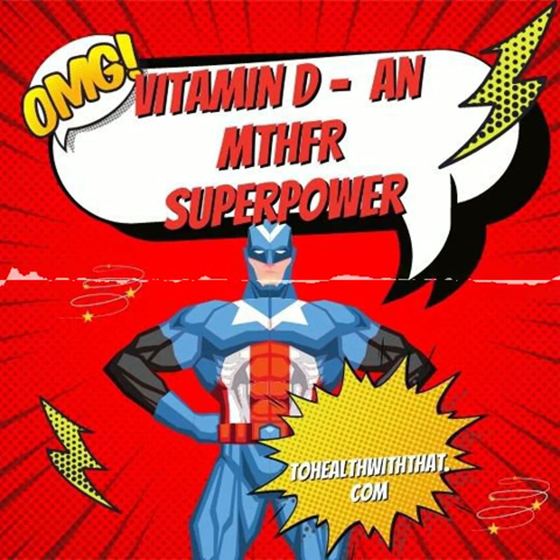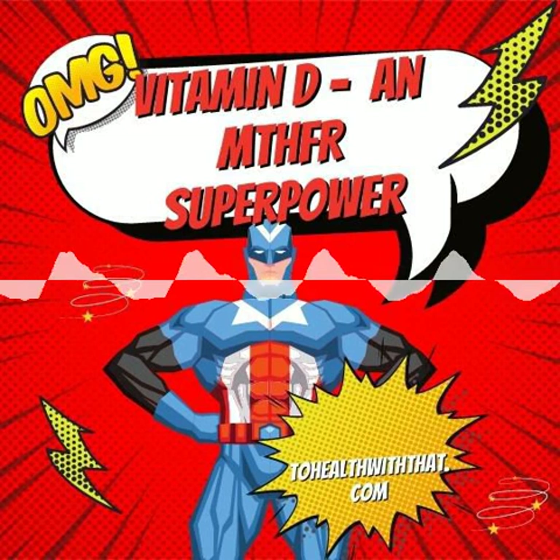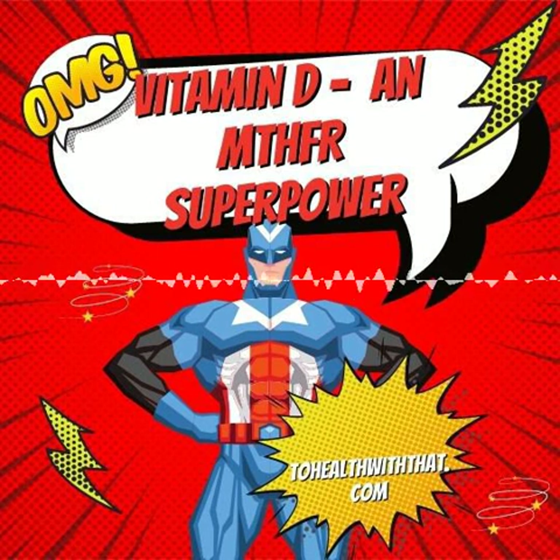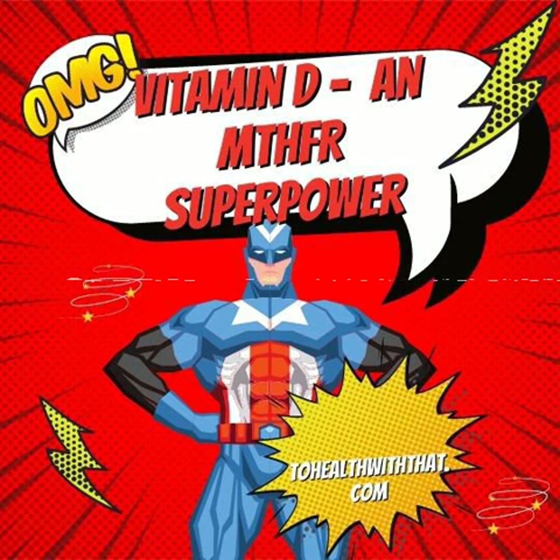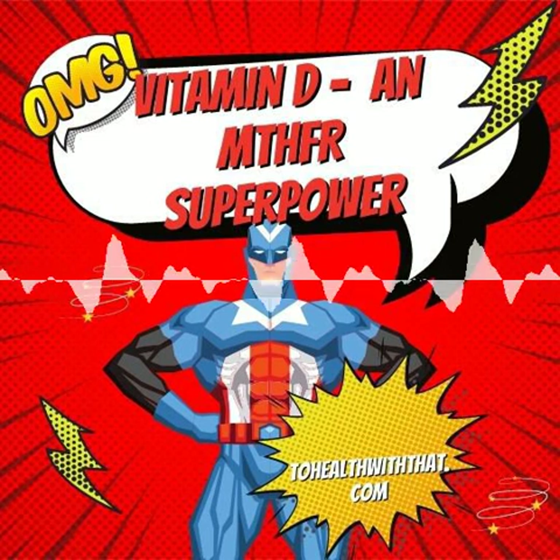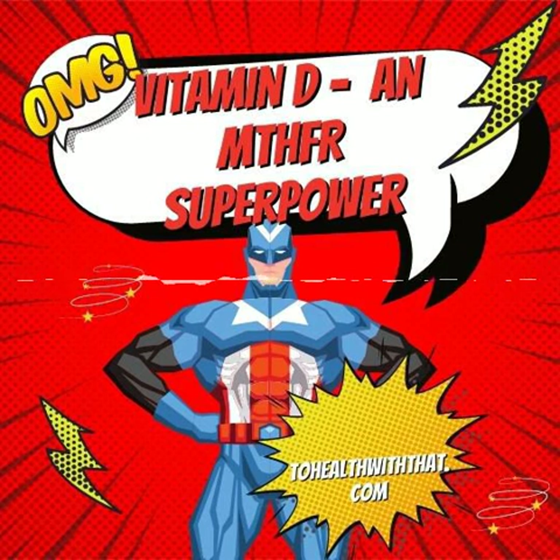VDR-TAC is associated with both vitamin D levels in the blood and with muscle growth and bone density on strength training. The CC variant, which is the wild type, is generally linked to high vitamin D levels as well as greater muscle growth and bone density with strength training exercises. The TT variant is associated with lower vitamin D status and less muscle growth. The CT form is somewhere in the middle.